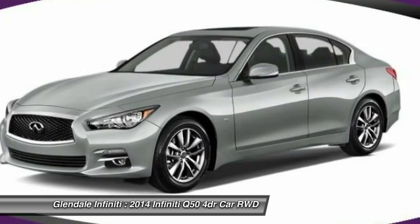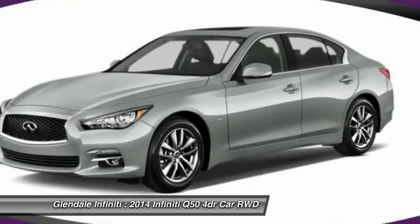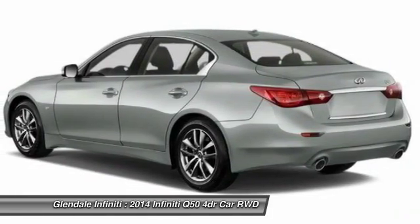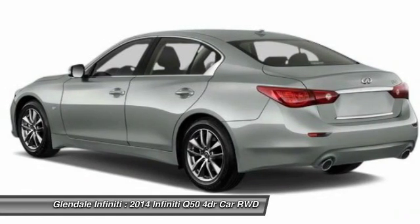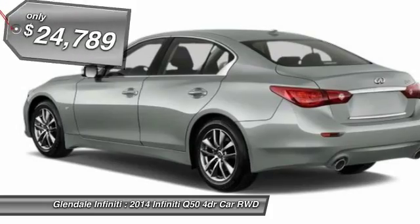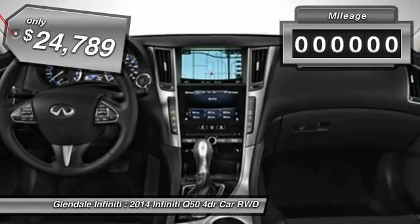The breathtaking performance of Infiniti's Q50 engine leaves nothing to be desired. The engine block is crafted out of aluminum alloy to help reduce weight and increase responsiveness, giving you incredible power and a truly thrilling drive, and is priced below $25,000.